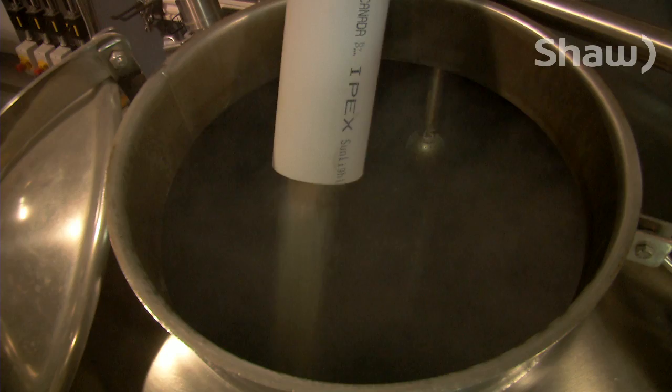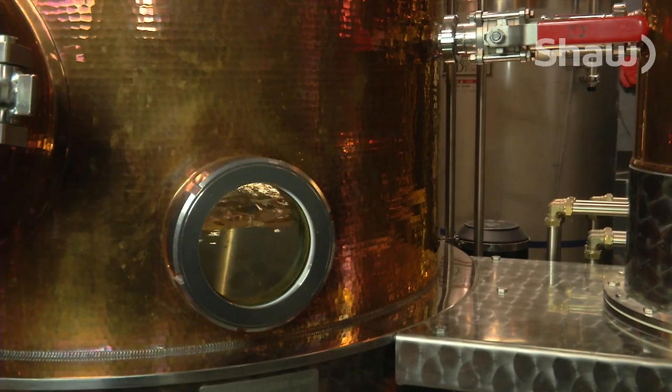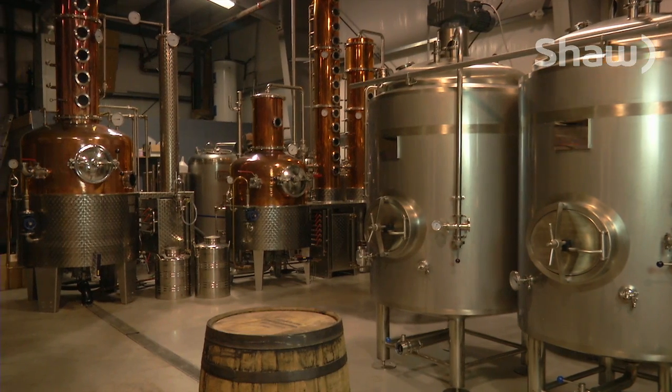This organic British Columbian malted barley is about to make a big name for itself. It's being transformed into Canada's first organic single malt whiskey — a process that is both a science and an art.